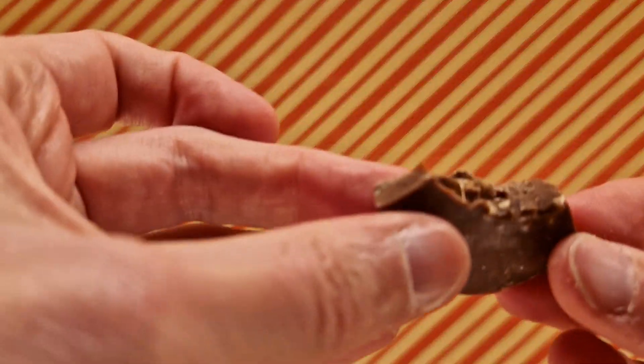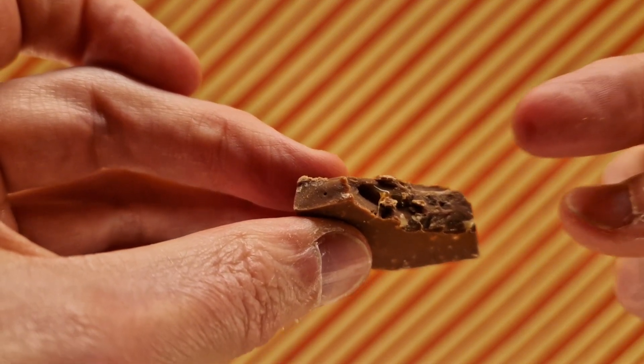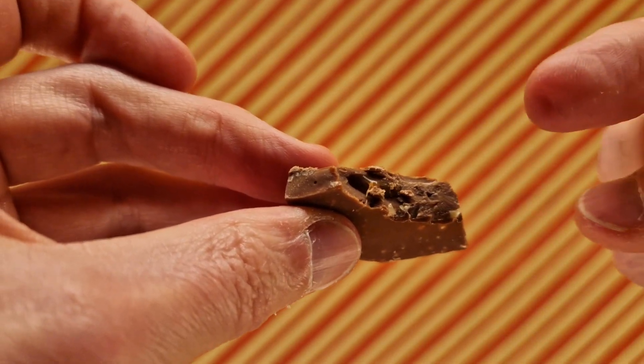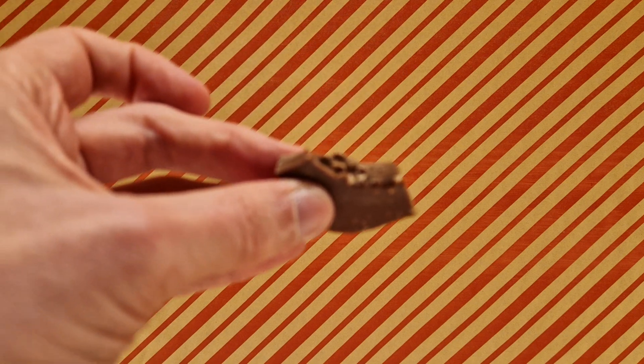It's going to have toffee in there. It definitely smells of chocolate and kind of like the purple one. Hmm — wow, it's hard. That was quite hard. There is toffee in there, and quite a lot of chocolate. I thought it was going to be softer, but not so much. We've got toffee and nuts trapped in chocolate.